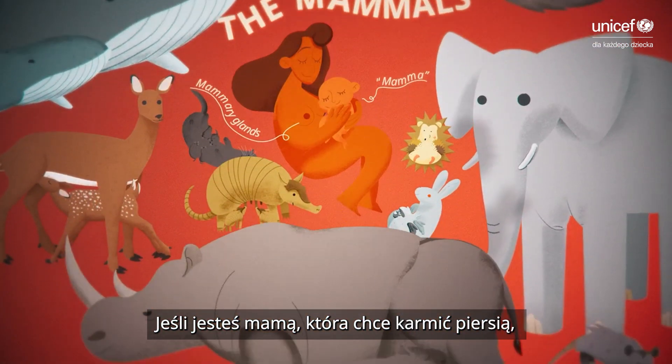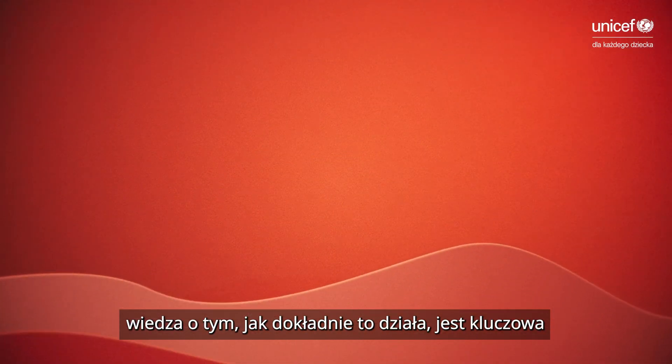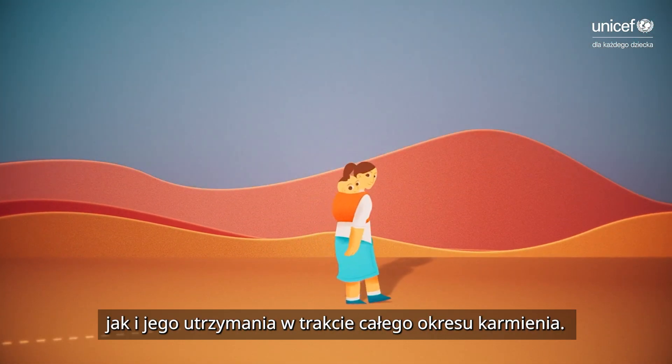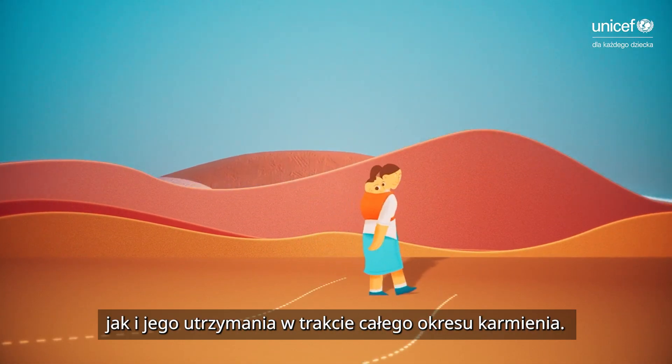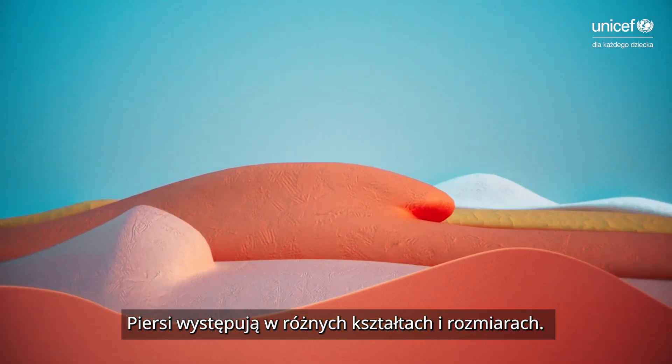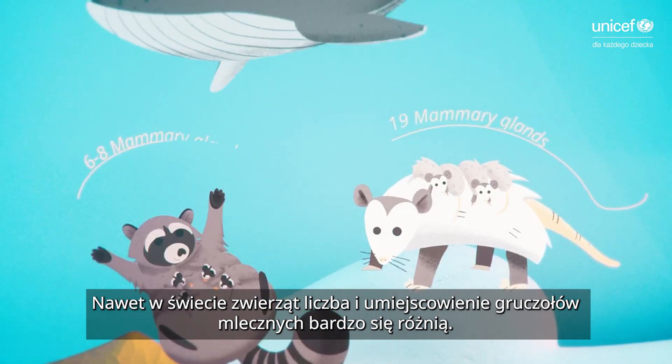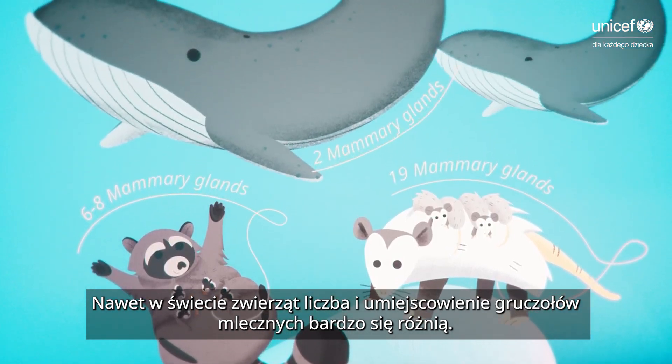If you're a mother who wants to breastfeed, knowing how they work is crucial to both establishing your supply and to protecting it during your breastfeeding journey. Breasts come in all different shapes and sizes. Even in the animal world, number and location vary greatly.